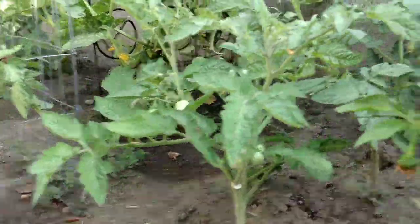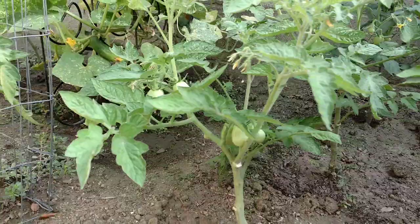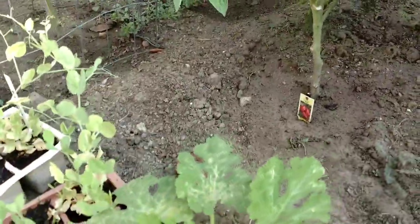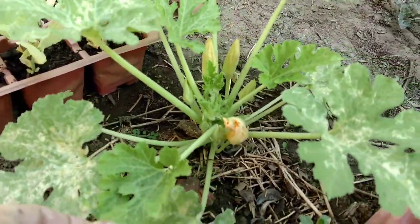There's some more Romas. All of these Romas look wonderful — they're all getting pollinated. Here's another Ronde de Nice right here. It's little, but it's got a ton of buds on it. These are so easy to grow.